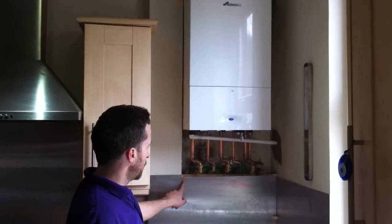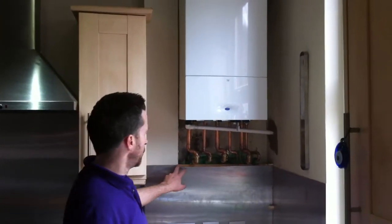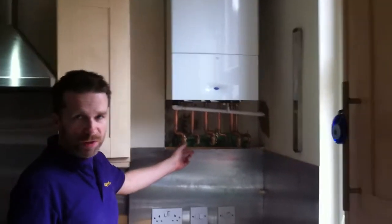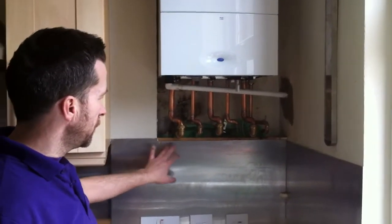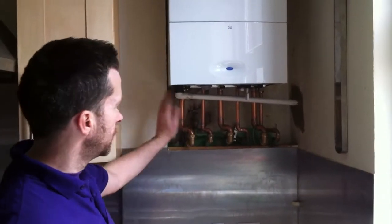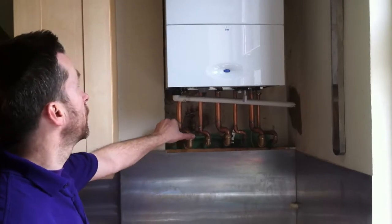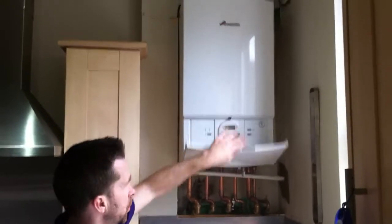We did think we were going to have to cut into this lovely aluminium splashback, but through skillful ingenuity we managed to re-route the pipework back up into the original boiler position, saving any disturbance to the original finish. The lady can have that boxed in or painted or whatever.